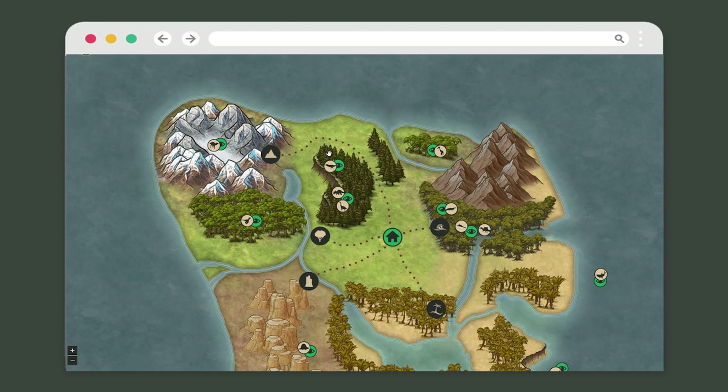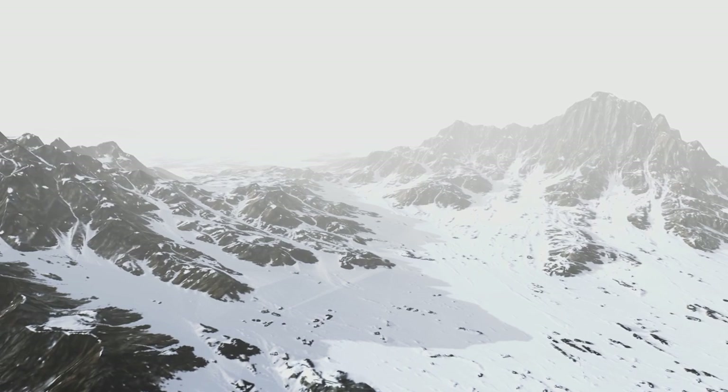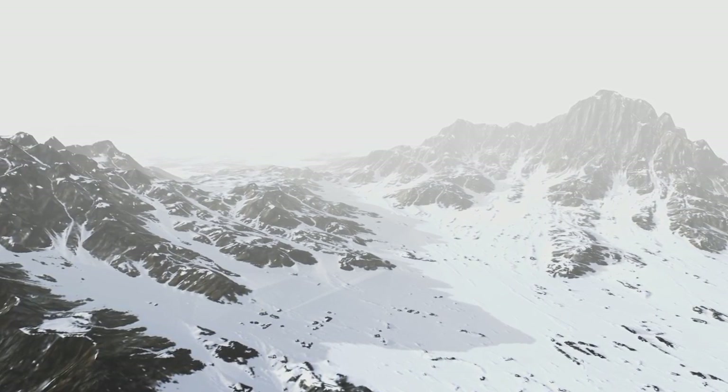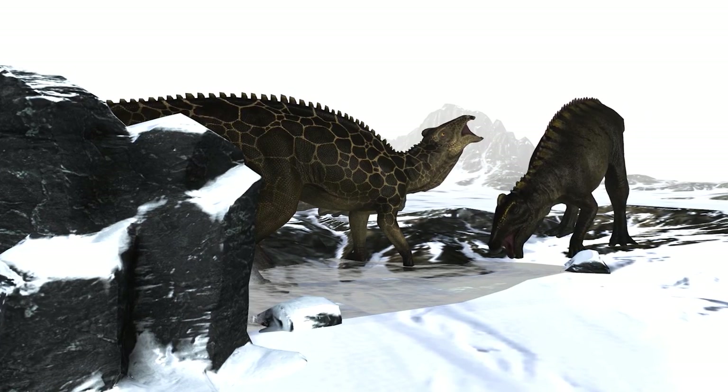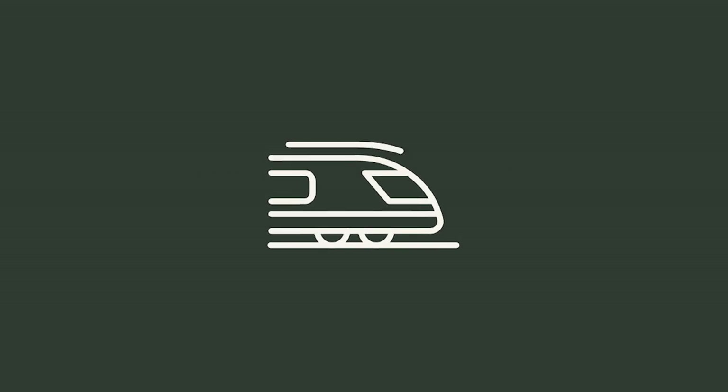Prehistoric Domain offers you the opportunity to truly meet the nature of the past in life-size. Thanks to our interactive map, you can choose a destination in our park. Prehistoric Domain is a huge natural reserve where animals live freely. Access to different points of view is made thanks to our underground networks.